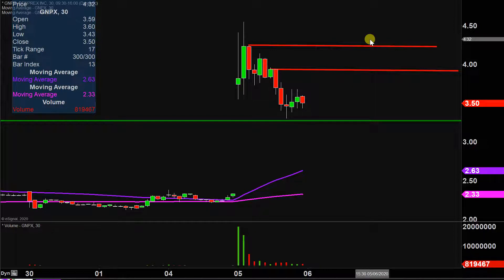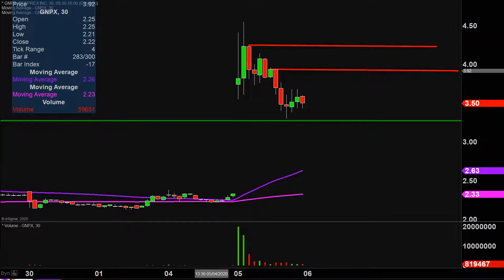But all in all, any angle you look at it — monster volume today, great price movement. Now it's just a question of: can the price build upon this momentum moving forward? Let's see what happens.